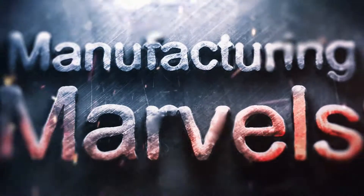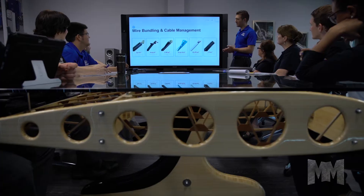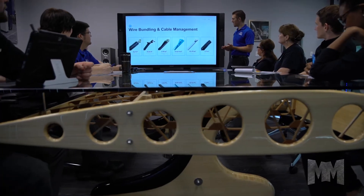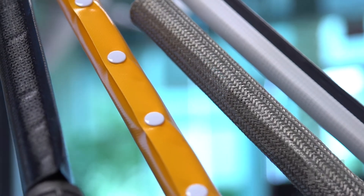Hi, this is John Criswell. Welcome to Manufacturing Marvels. When you've been in business for over 60 years, customers expect a lot more from you. The Zipper Tubing Company prides itself on exceeding that expectation.